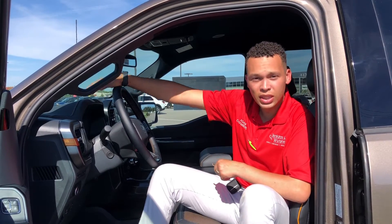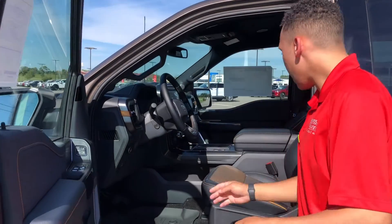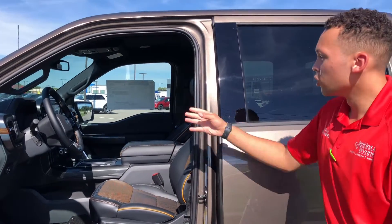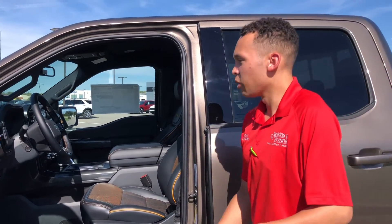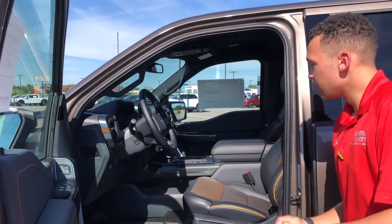Not only are you going to get heated and cooled seats in this F-150 with the Tremor package, you're also going to have the B&O surround sound system, the nice orange lining, your full screen in there, as well as with every 2021 F-150, your American flag. And those are some of the reasons why I love the Ford F-150.